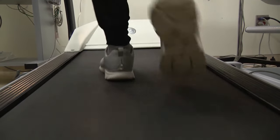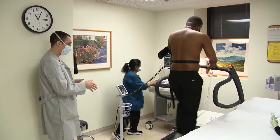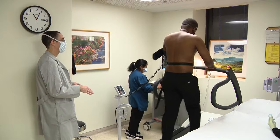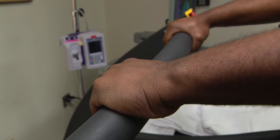Step two: step on the treadmill. The first three minutes are slow, and I think you're going to be fine. North Shore University Health System cardiologist Dr. David Naiman walked us through the process of a typical exercise stress test.